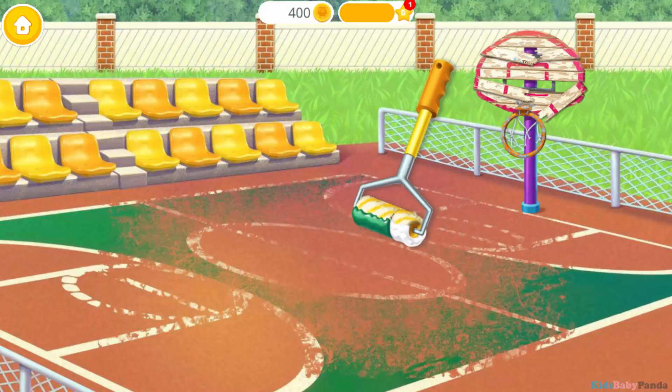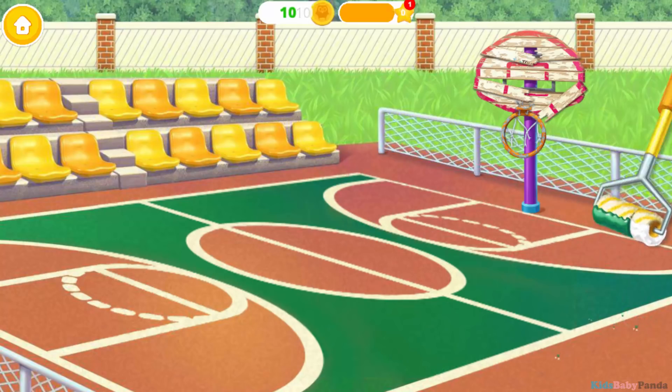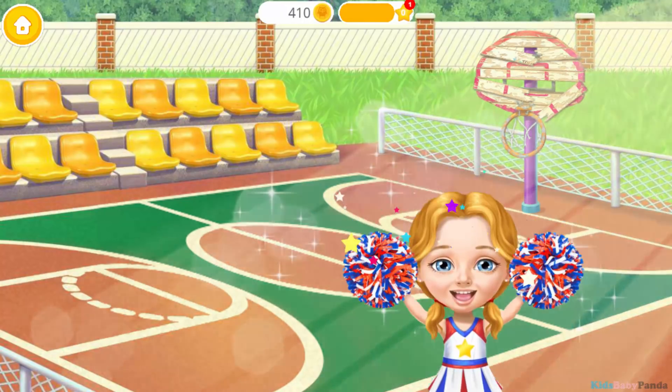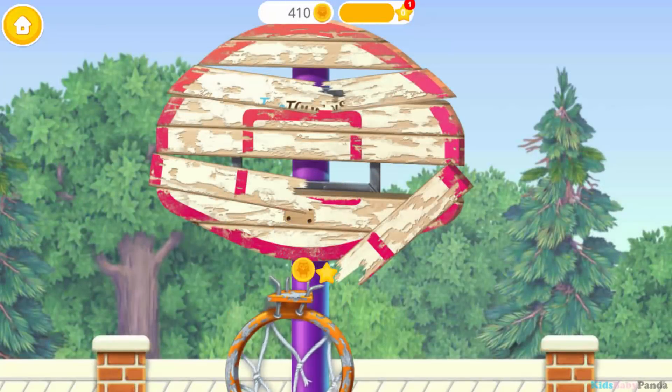Great! Now let's reduce the surface! Yay, it looks much better! Oops, it's broken! Let's throw this hoop away!